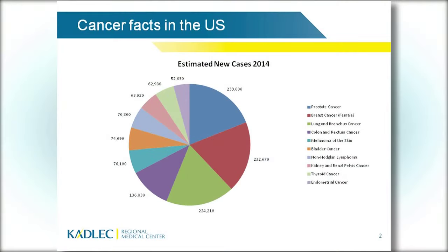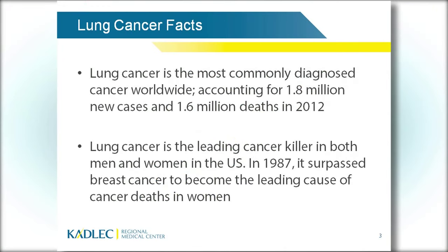I need to give you some facts about lung cancer. As you can see, lung cancer is the green one. Prostate, breast cancer, and lung cancer are the three most diagnosed cancers in the United States. 224,000 people were diagnosed with lung cancer in 2014. Lung cancer is the most commonly diagnosed cancer worldwide — 1.8 million new cases and 1.6 million deaths in 2012. It is the leading cancer killer in the United States, surpassing breast cancer in 1987 as the leading cancer cause of death in women.